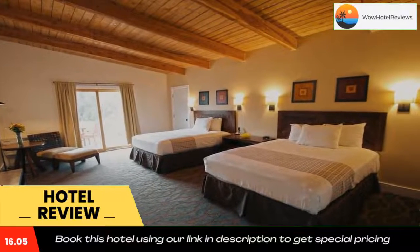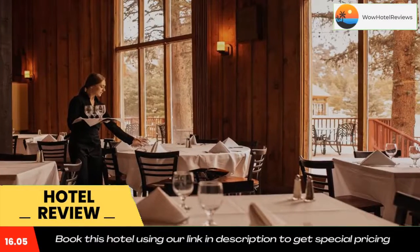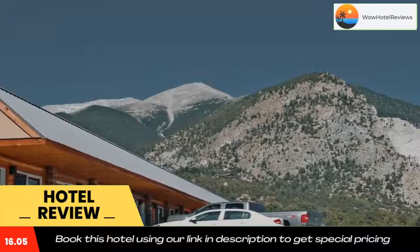Mount Princeton Heliport is 3.8 miles from the resort, while Nathrop is 5.2 miles away. The nearest airport is Aspen Pitkin County Airport, 75 miles from the resort. Use our link in the description to get a special discount on this hotel. Don't forget to like and subscribe to our channel.